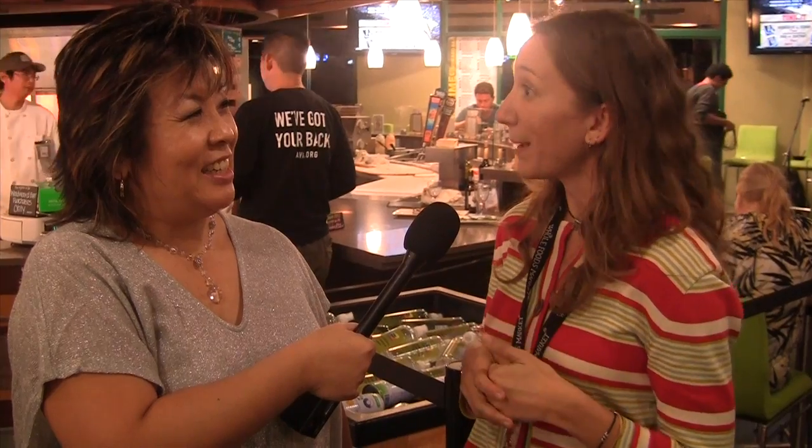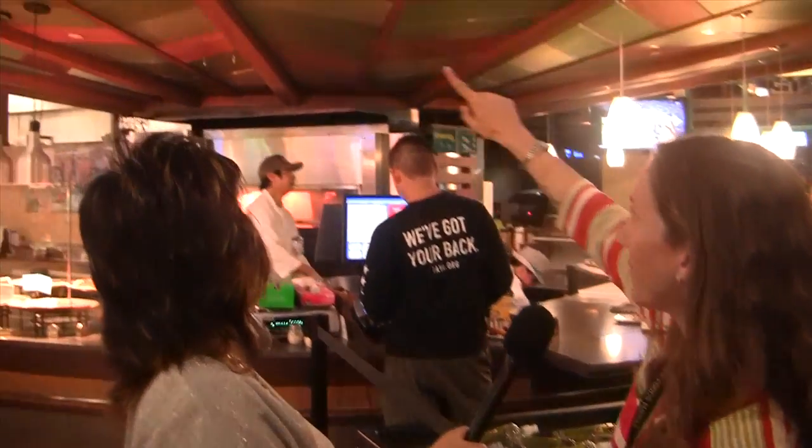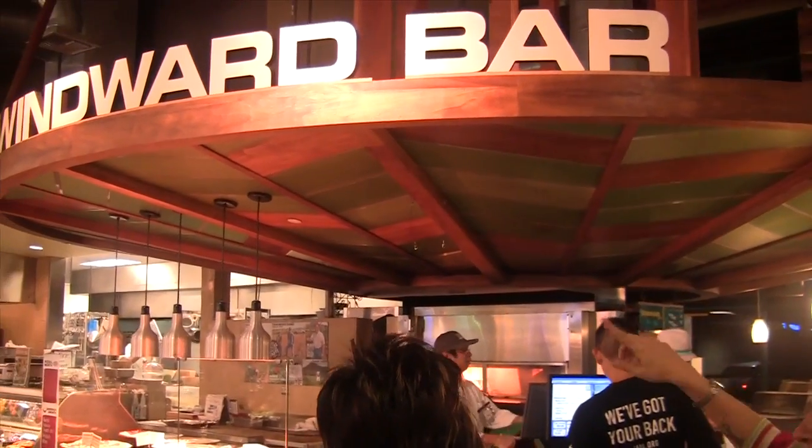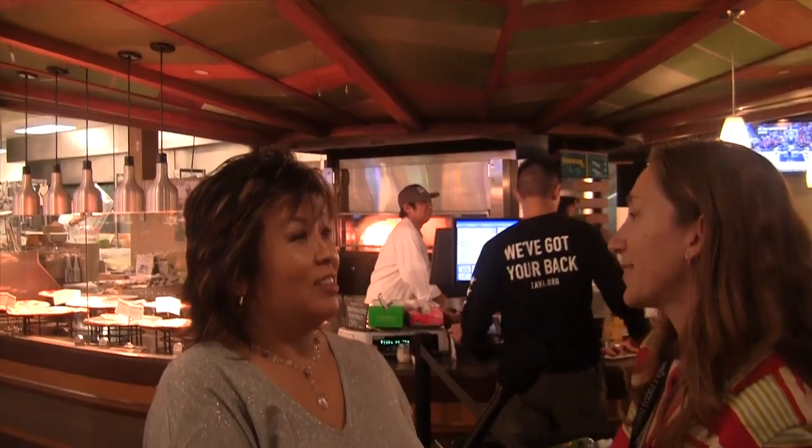We also make use of reclaimed wood throughout the store. You can see this paneling here in the Windward Bar — it's reclaimed Douglas fir, from trees that have either fallen down or taken from abandoned buildings rather than cutting down fresh trees. So you're helping the environment, helping local businesses, local artists, local farmers, local ranchers.